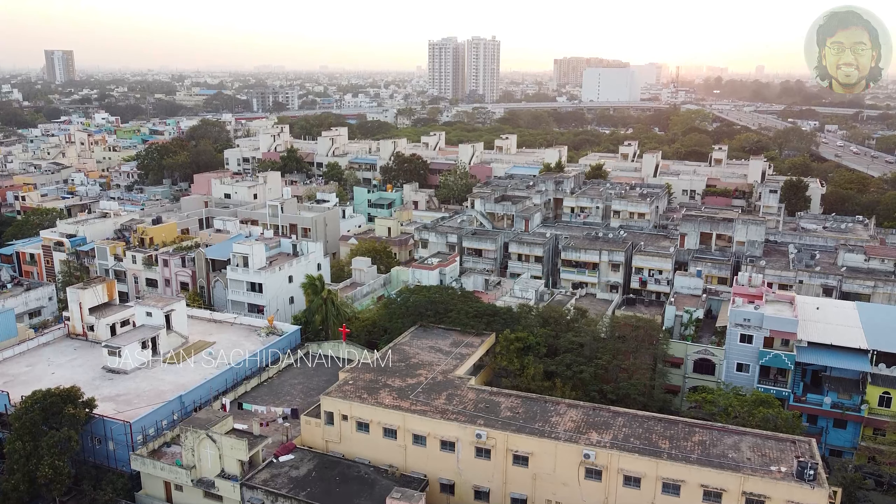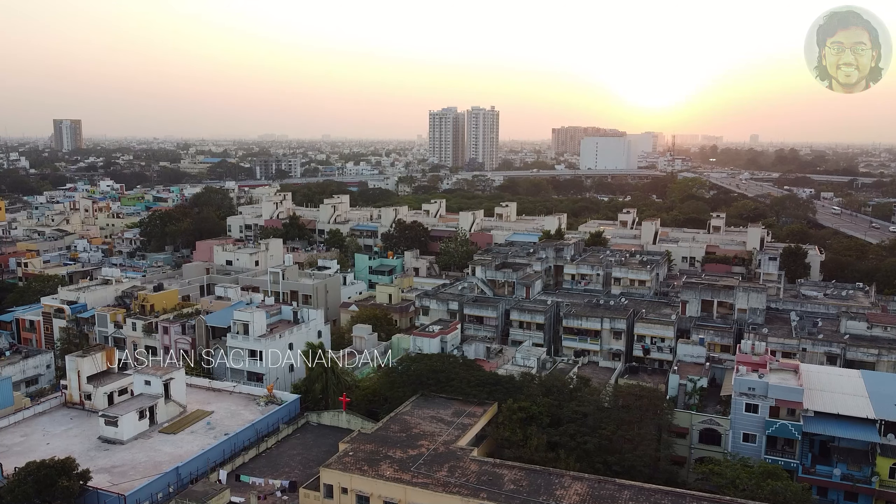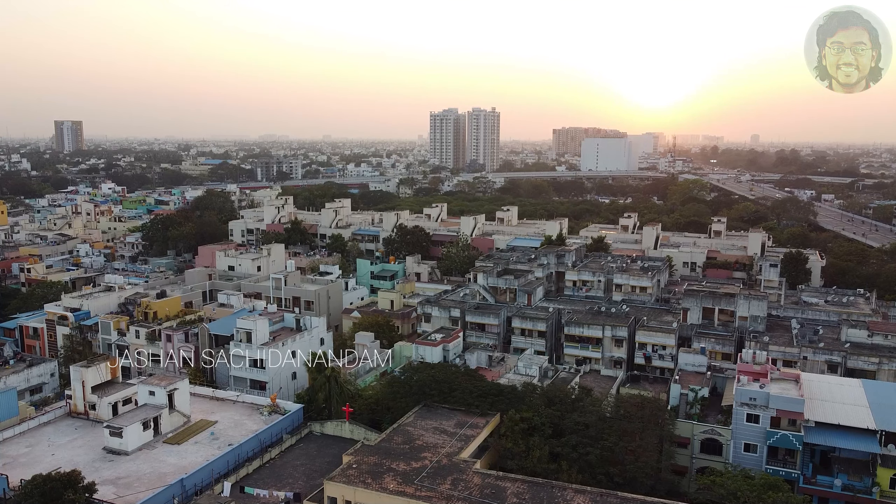So, this evening I am going to adjust the sun. Right now we are going to see Villivakkam Eri. You can see MTH Road on the road.